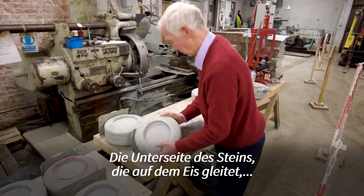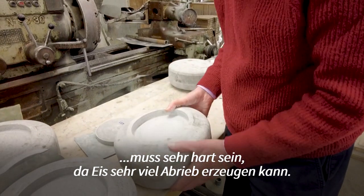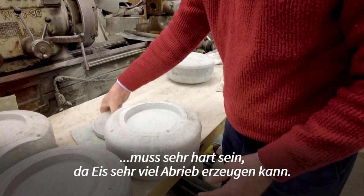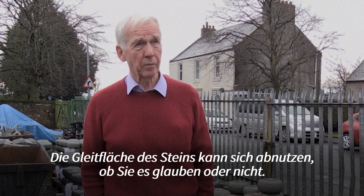The bottom surface of the stone which is in contact with the ice has to be extremely hard. Because ice can be very abrasive and the running surface of the stone can wear out, believe it or not.